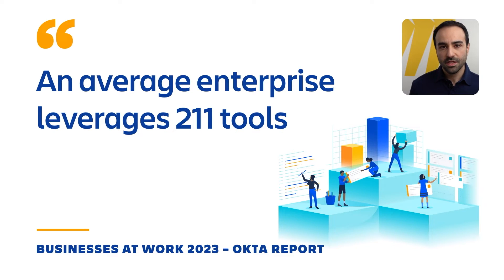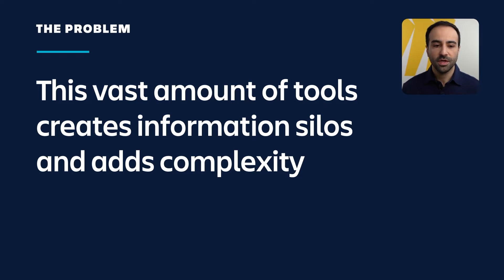Let's set the context for today's presentation through an interesting fact. Did you know an average enterprise leverages around 211 tools? That means companies are relying on a wide variety of apps and platforms to manage their projects and workflows. But here is the thing — this vast amount of tools can create information silos and add complexity to the work, which can be costly.